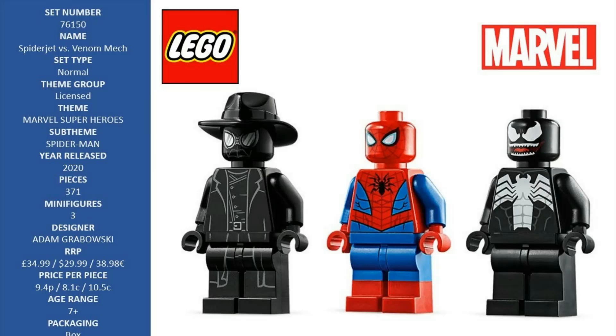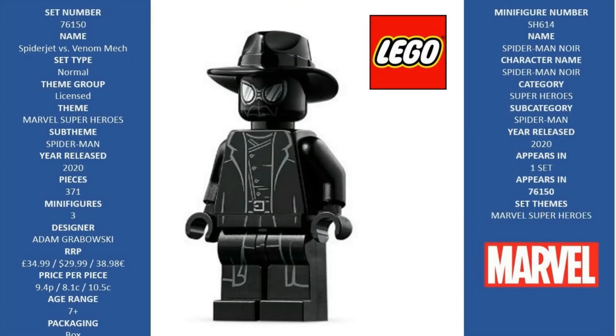Boys and girls aged 7 and up will play out endless superhero adventures with this LEGO Marvel Spider-Man building toy. A hot action gift for kids who love Spider-Man playsets and LEGO minifigures. At over 4 inches, 12 centimeters tall, this buildable mech toy inspires imaginative play on a big scale.